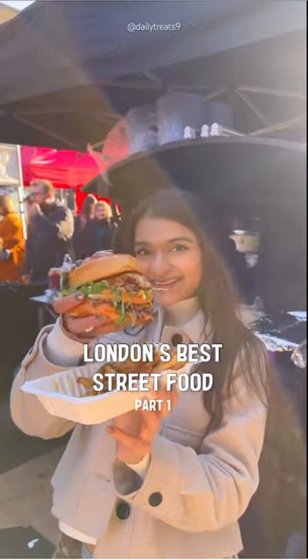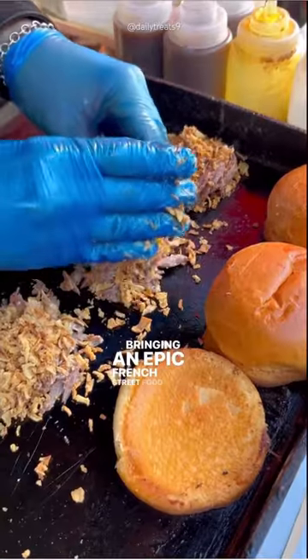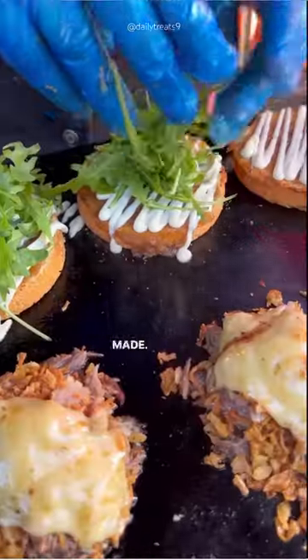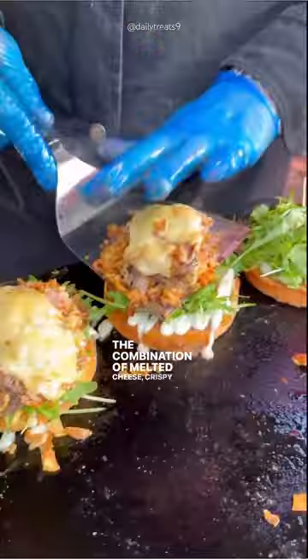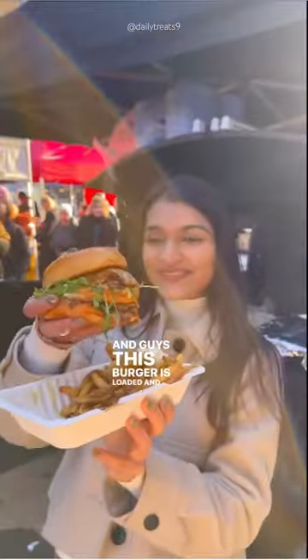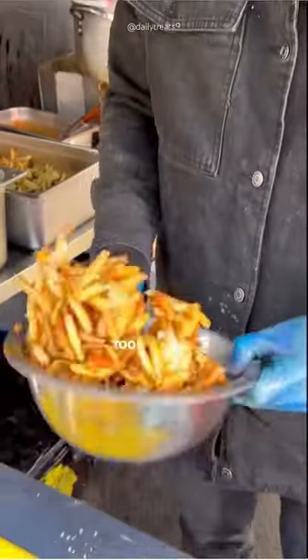London's best street food part 1, bringing you an epic French street food gem today. Just look at how these juicy duck confit burgers are made. The combination of melted cheese, crispy onions, and truffle mayo will make your taste buds go crazy — this burger is loaded. And the fries were so yum too, I just couldn't cope.